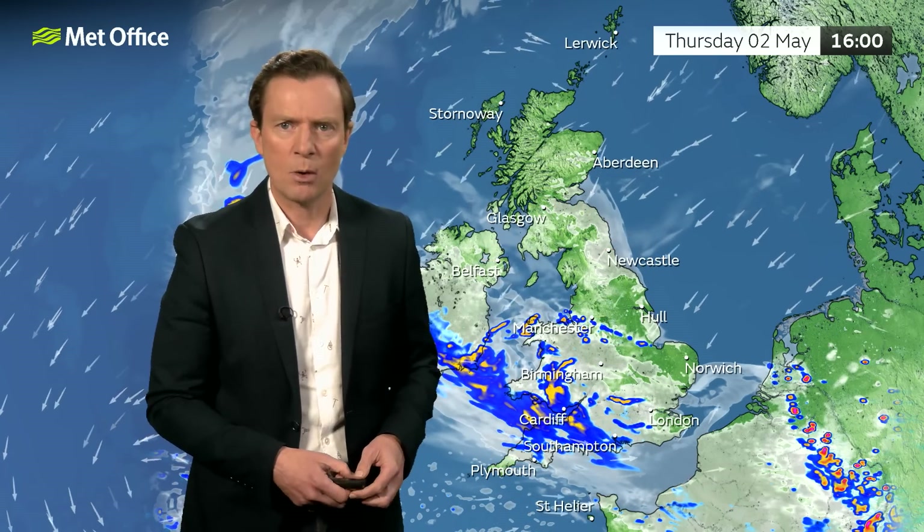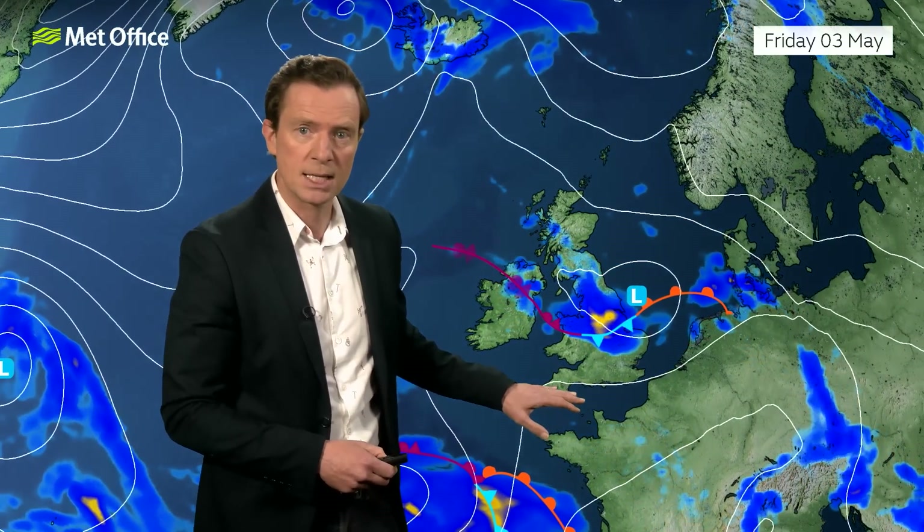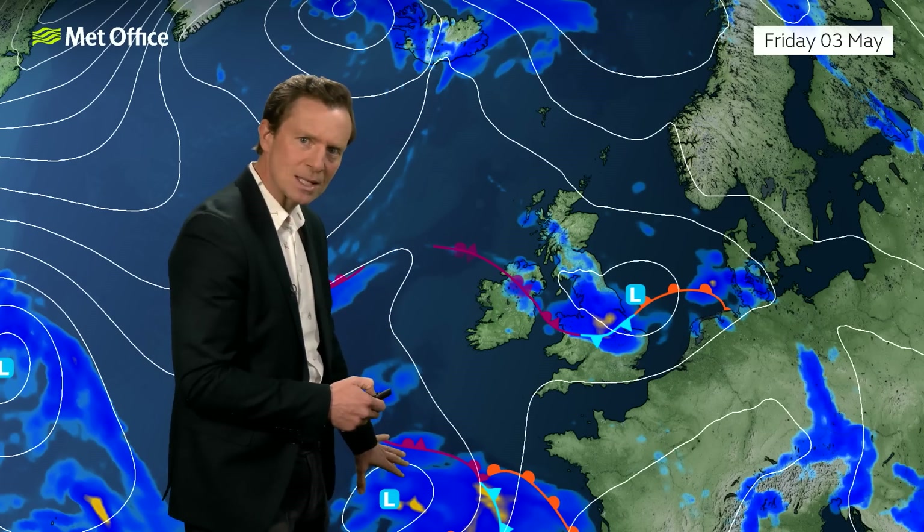By the time we get to Friday, we're going to see that low coming up from the southeast, bringing further pulses of heavy, even thundery rain through the night and during the course of the day. It should be a bit brighter in the southwest, and again probably a fine day on the west coast of Scotland. So this low pressure will bring some heavy downpours during Friday, and then eyes turn to the southwest.